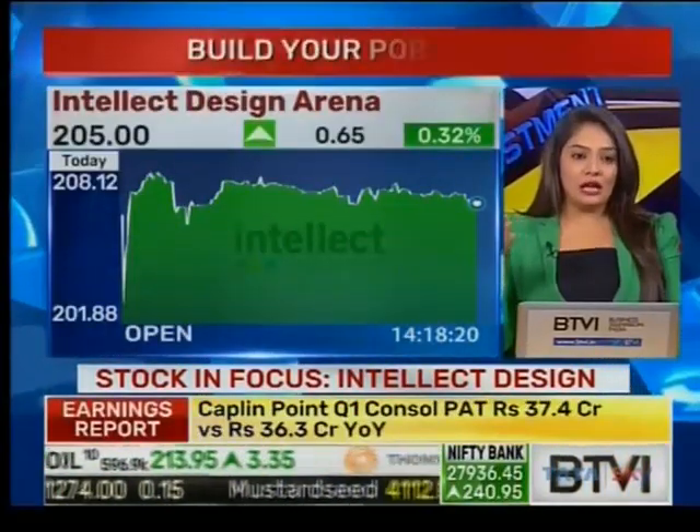Welcome back, you're watching Build Your Portfolio. One stock that we need to focus on from the mid-cap IT space is Intellect Design. If you quickly pull up the stock and see the kind of returns — mid-cap IT has really played out well. Today the stock is trading in the positive with gains of around three-tenths of a percent.